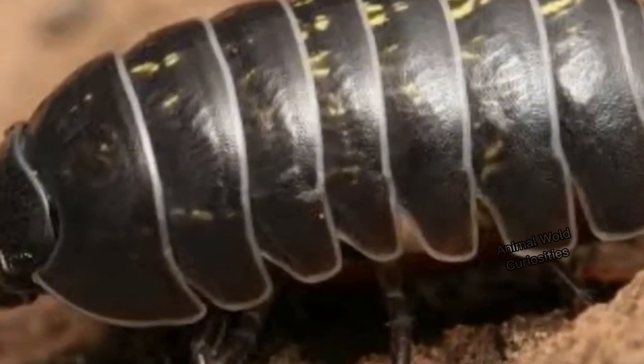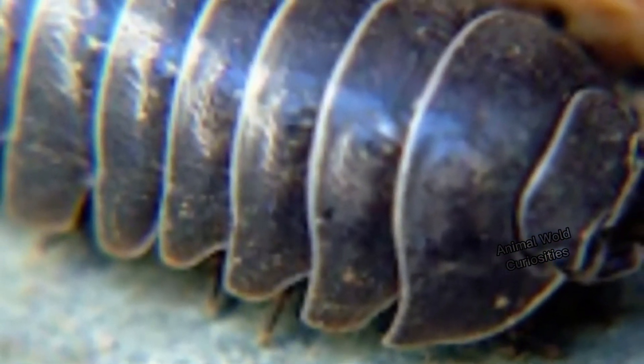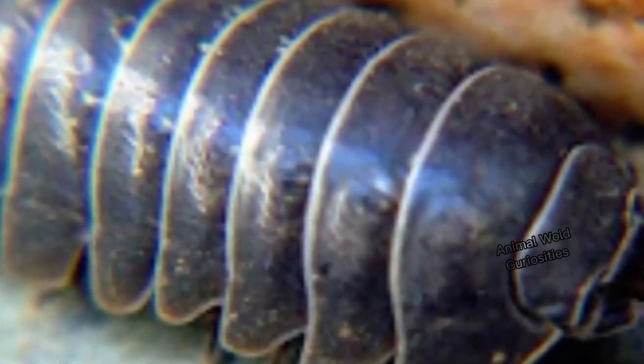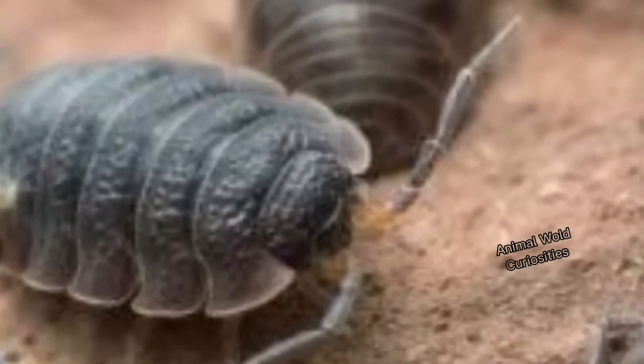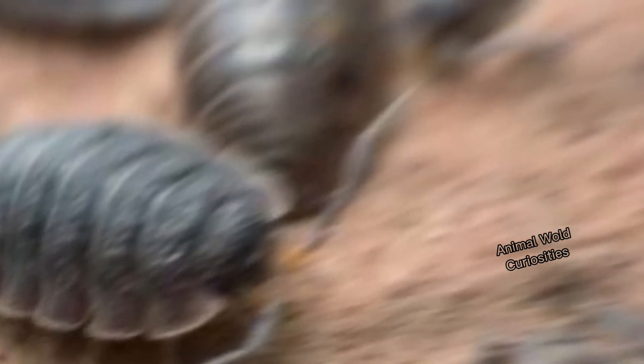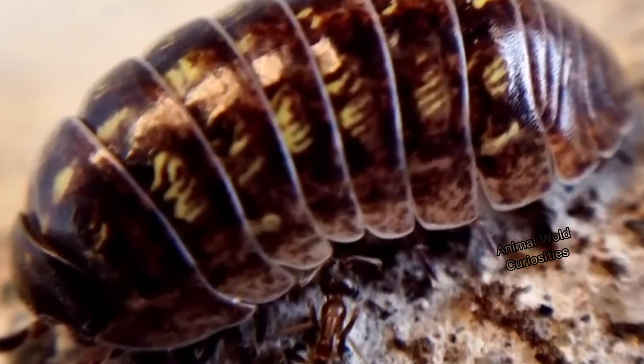Number 8: the Little Garden Armadillo. Let's talk about a small animal that lives in vegetable gardens and in the garden of our house. The Little Garden Armadillo seems to be a very beautiful and quite interesting insect.